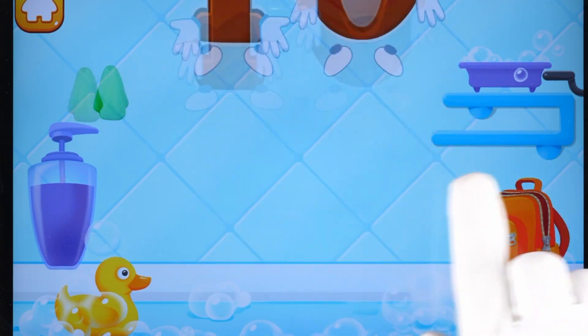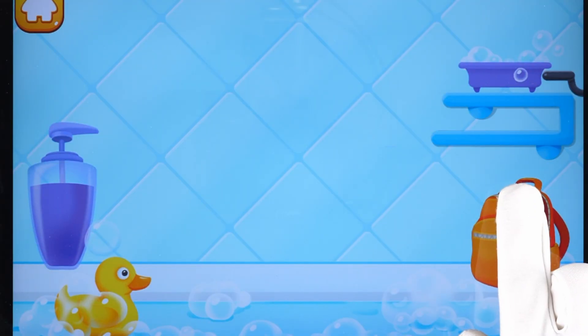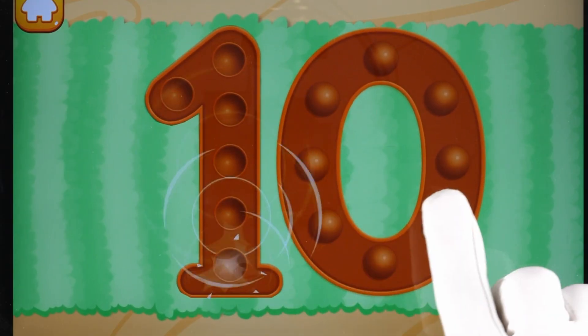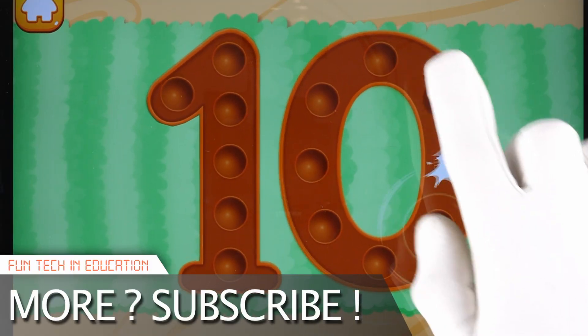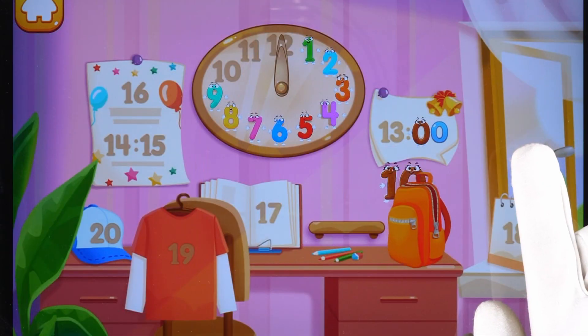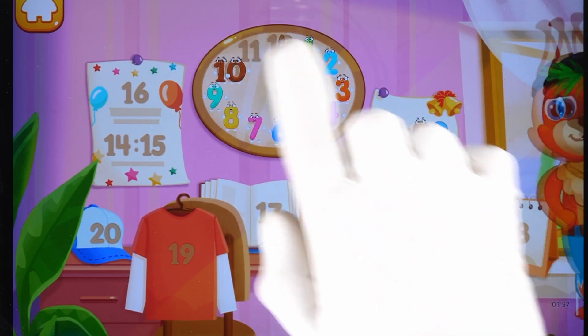You're doing great! Tap on the bubbles. Like this. Put the number 10 in its place. Hey, hey, hey! Great!